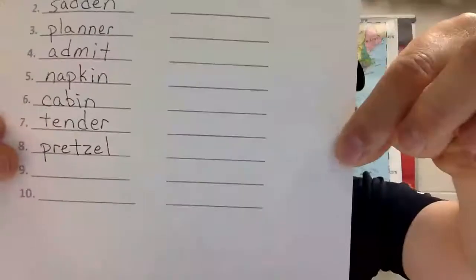Number eight: 'pretzel.' I'll have mustard on my pretzel. Counting the sounds: P-R-E-T-Z-E-L, six. Ready, write it — pretzel. Check it: pretzel.